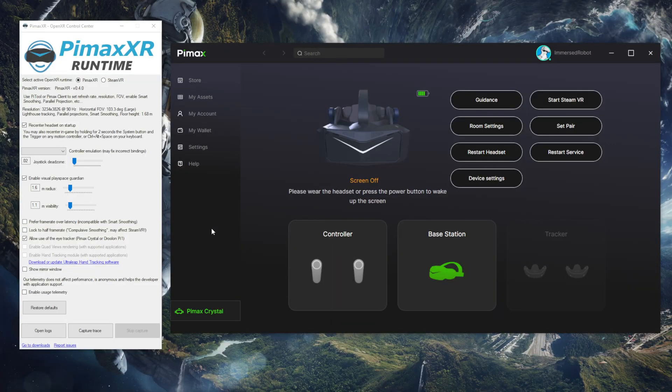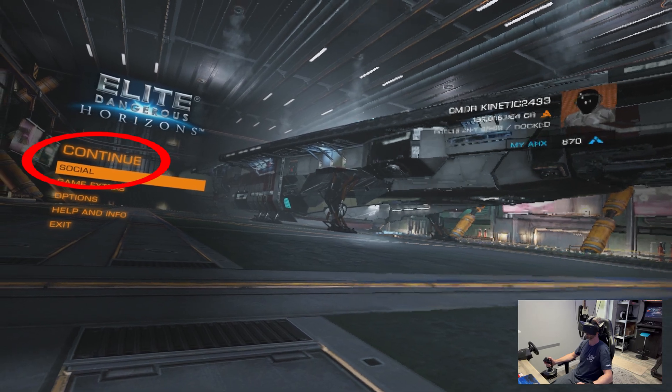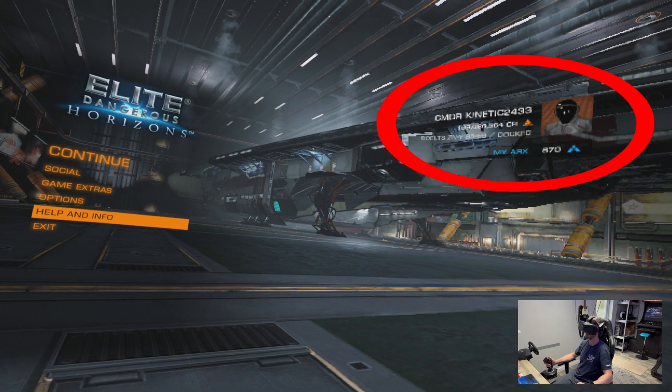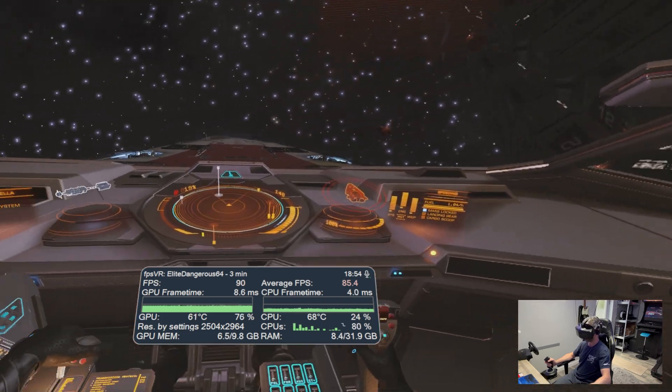You also need to download the Pimax XR software, which is covered in a tutorial on the Pimax website, though I'm hoping they'll streamline this over time. You run SteamVR and Elite Dangerous, and as long as you've got a checkbox activated within the Pimax XR software, Elite Dangerous will automatically work with the eye-tracking based dynamic foveated rendering. It sounds long-winded but it's relatively simple once you know what you're doing — my problem was missing that checkbox in Pimax XR.